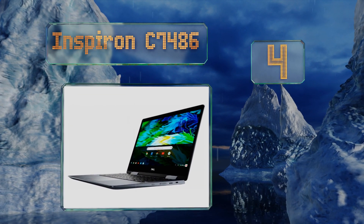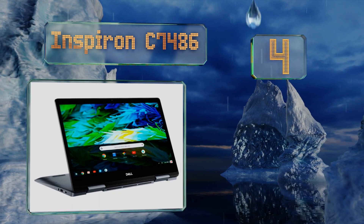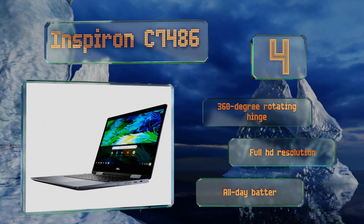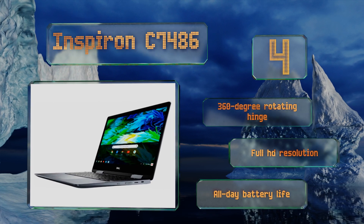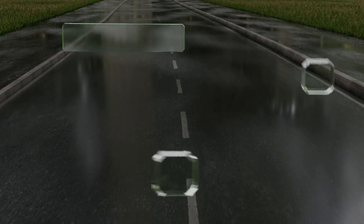At number four, unlike some Chromebooks, the Inspiron C7486 boasts the hardware needed to make the lightweight operating system run especially smoothly. Features like 128 gigabytes of storage and an eighth-generation Core i3 processor should keep this one up and running quickly for years. It comes with a 360-degree rotating hinge, full HD resolution, and an all-day battery life.